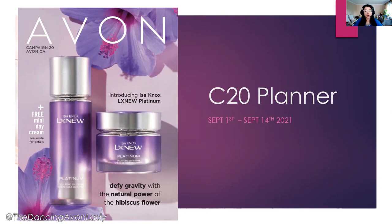For this cover, we are introducing a brand new skincare line called the Isonox Alex New Platinum line. So let's see what this campaign will bring.